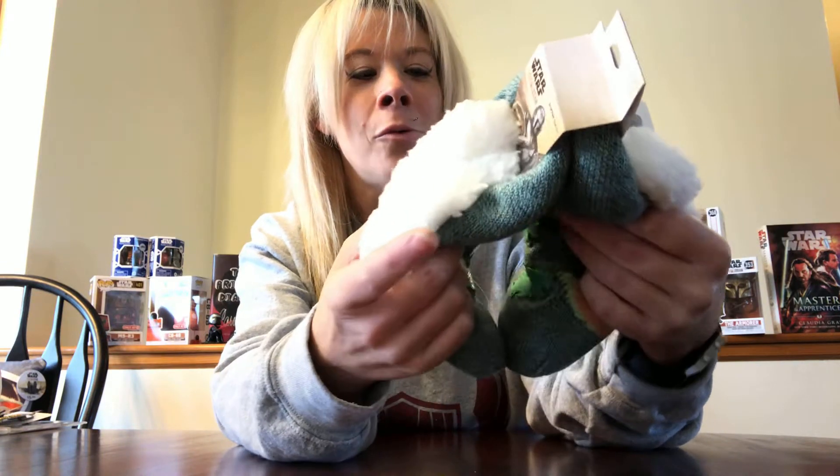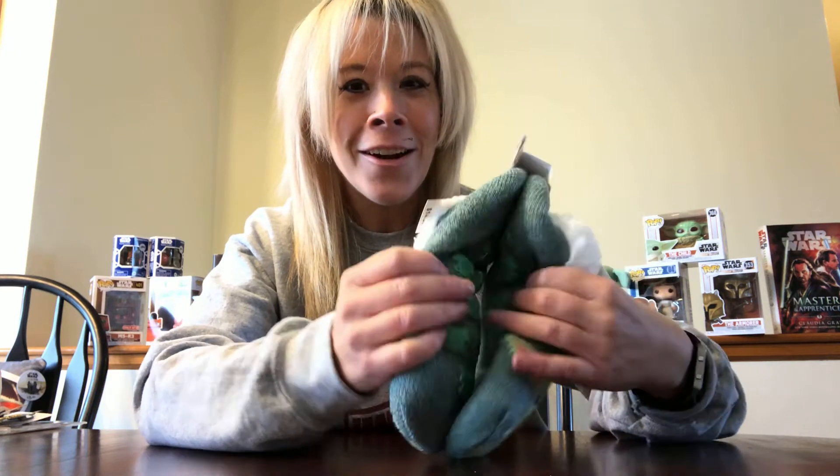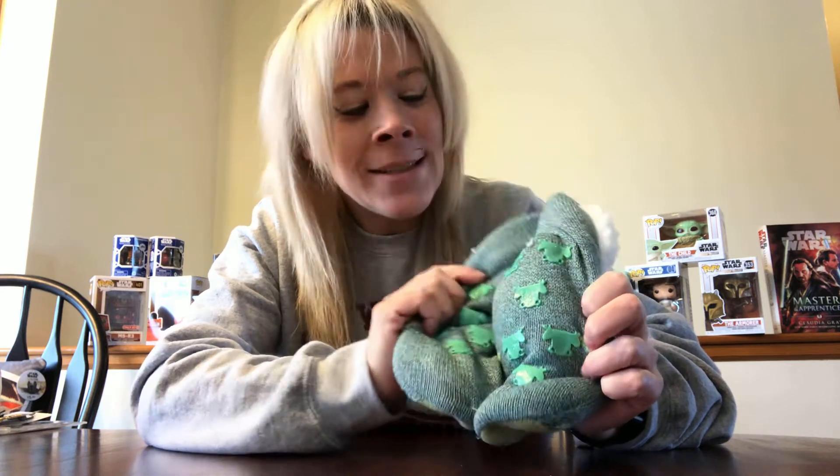The last part of the apparel section are these slipper socks, and of course it is the Child. It's going to be so warm. I have not worn these because I wanted to show you guys in my video first. We've got the cuteness of the Child, and then wait for the kicker — on the bottom of the slipper socks we've got his snacky food frogs. That is just too, too adorable. I had to get them, you guys. I have no control over the Child — I will buy anything that has the Child on it. I've accepted it. That is the way I roll.